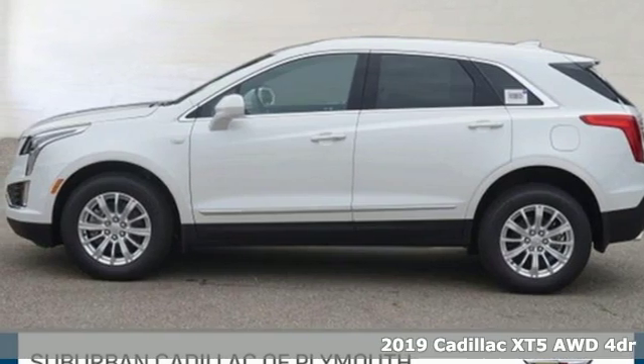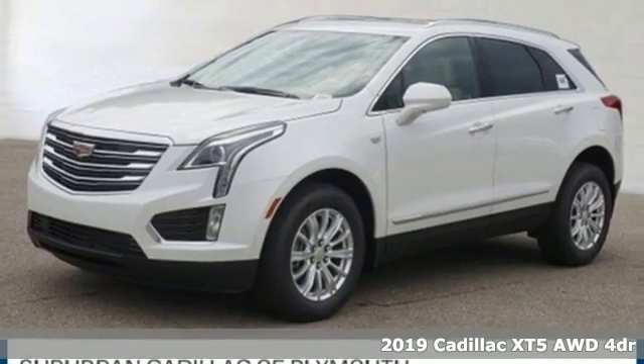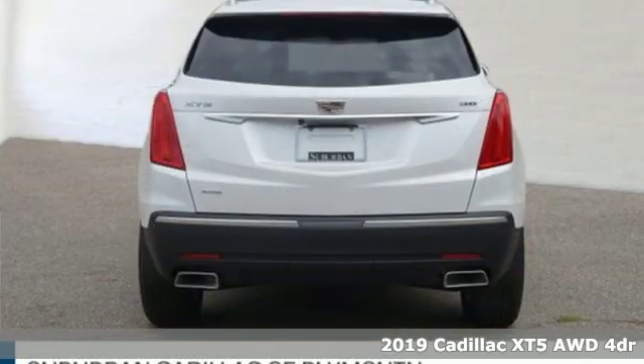It's a new 2019 Cadillac XT5. For over a century, Cadillac has been synonymous with automotive innovation.